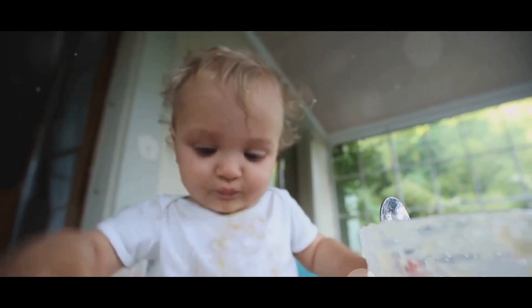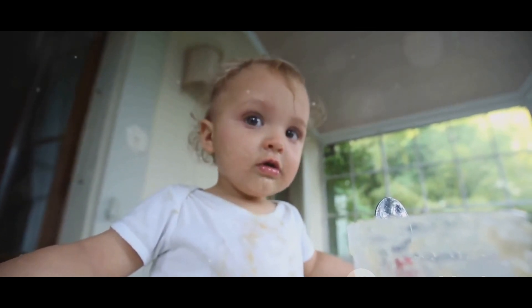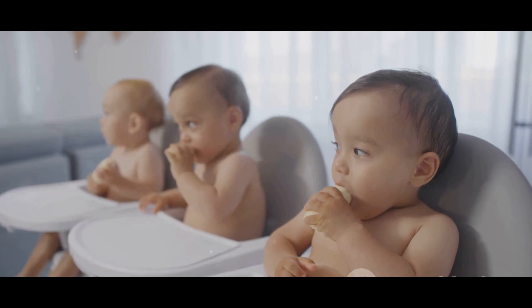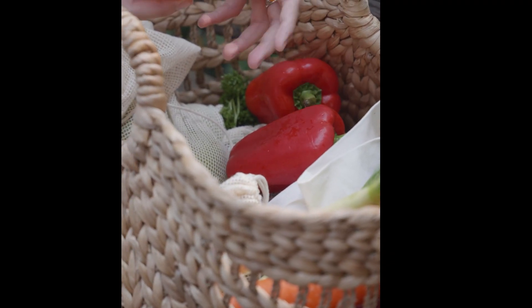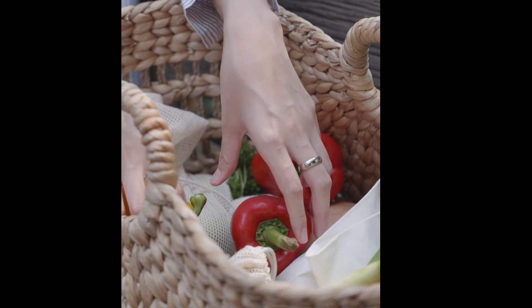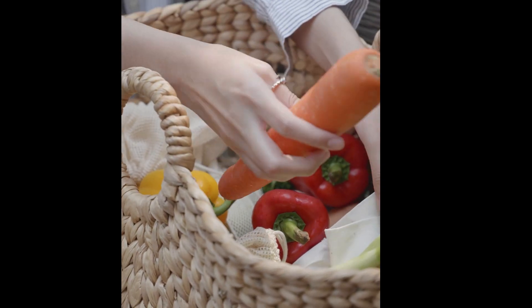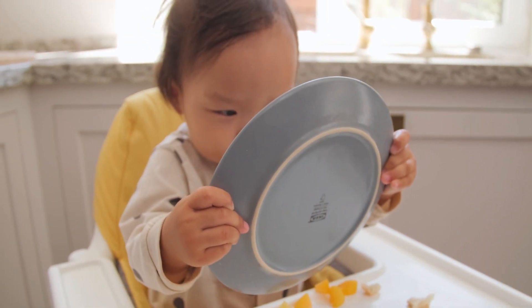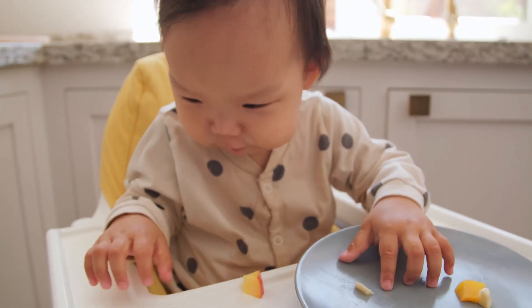Another challenge is ensuring your baby gets all the necessary nutrients. While baby-led weaning encourages exploration and independence, it's crucial to provide a balanced diet — a variety of fruits, vegetables, grains, proteins, and dairy. It's all about striking a balance between letting your child explore new foods and ensuring they get the nutrients they need. There's also the potential for mess — lots of it. But remember, it's all part of the learning process. Your baby is discovering textures, tastes, and how to handle food, so embrace the mess — it's a sign of progress.